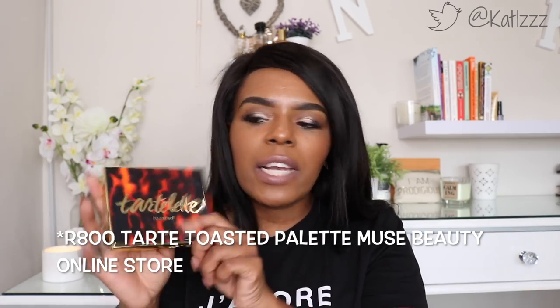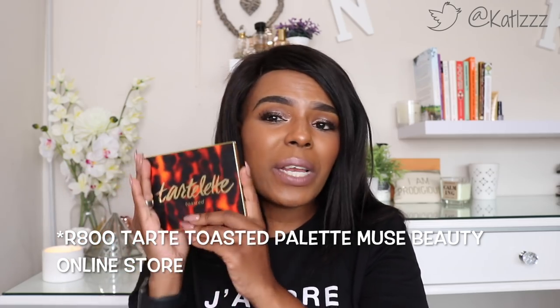I use it quite a bit in my eyeshadow looks. Today I've got a little bit of the Tarte Toasted Palette and some ColourPop. It is an awesome palette, well worth the price. Does the absolute most. If you want to spoil yourself and get a really expensive eyeshadow palette, it's around the 800 to 900 Rand mark — really really good palette. The pigmentation on this thing — wow, just look at it. Beautiful.